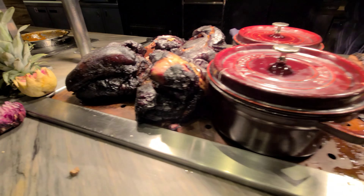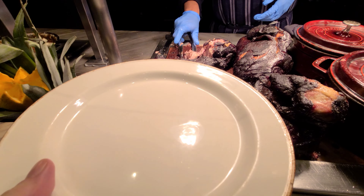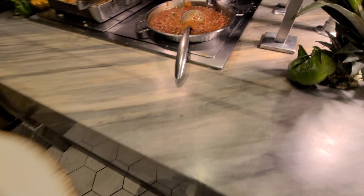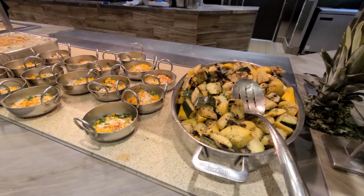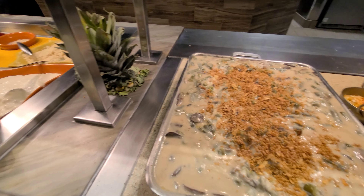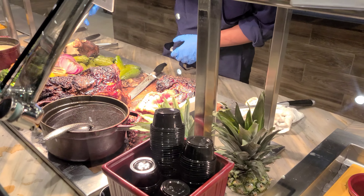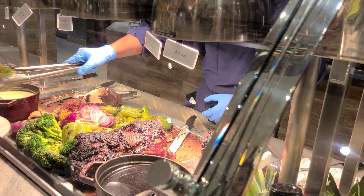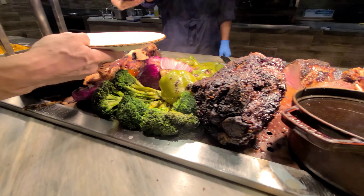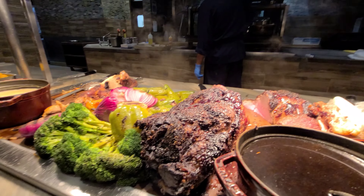They had two carving stations. There was a smoke section with all smoked meats — I got the pork shoulder, and they also had brisket. Not every carving station has pork shoulder, so I wanted to try that. They had cornbread and other sides, and a green bean casserole that was clearly made completely from scratch. You could tell the cream of mushroom soup used in it was homemade, and the mushrooms tasted incredible. The other carving station had sirloin — the chef will throw it on the grill for you and cook it to order, which is a really nice touch.